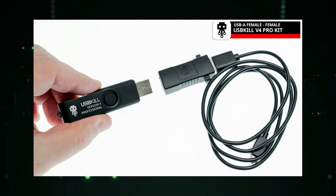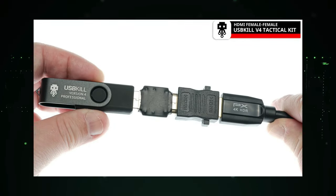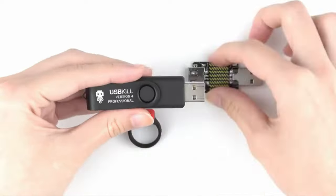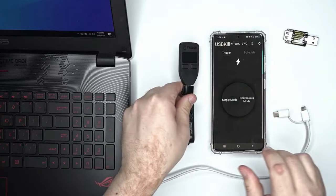It charges the capacitor bank using an inverted DC-to-DC converter, which is then sent back into the computer via the USB interface and repeated in a loop. The creator of USB Killer is mysterious, with some claiming it was invented by a Hong Kong-based security team or a group of Russian hackers named Dark Purple.